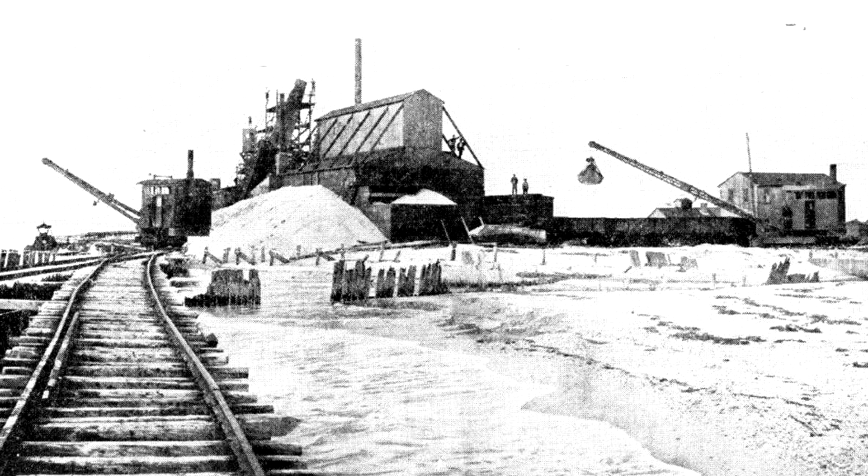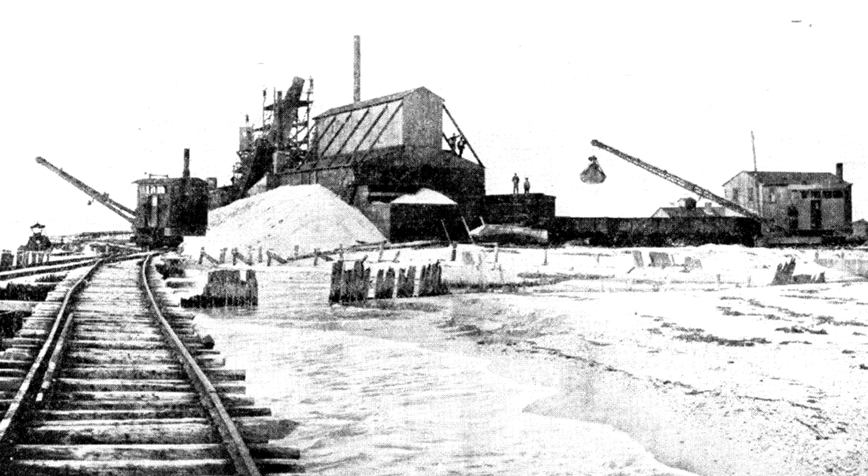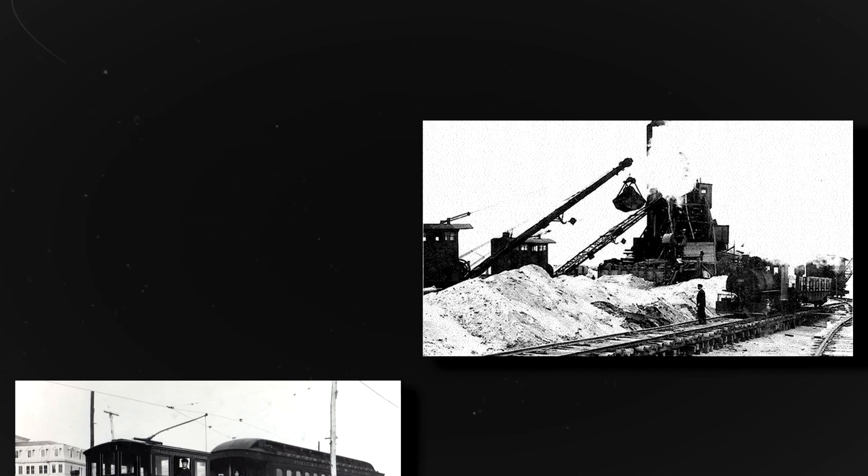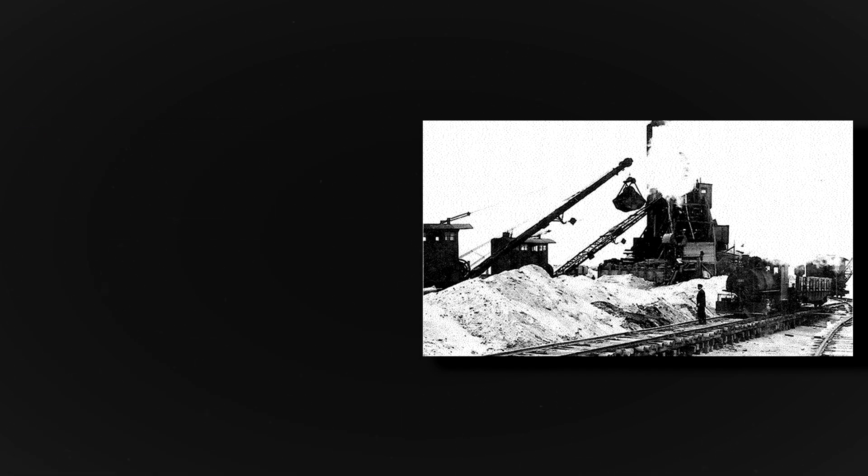During World War I, the area also served as a munitions testing site. Meanwhile, interurban passenger service was discontinued in October 1916. Sand mining would also cease in 1936 over concerns of sand depletion along the beaches, and the tracks running alongside the beach would then be abandoned.